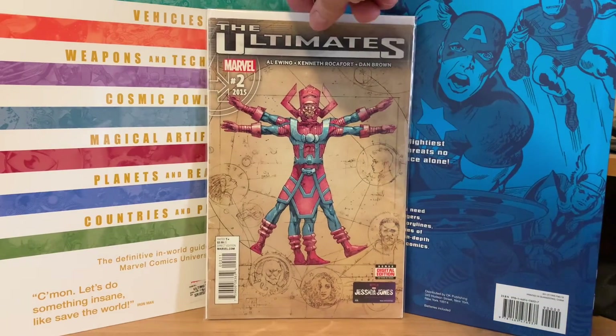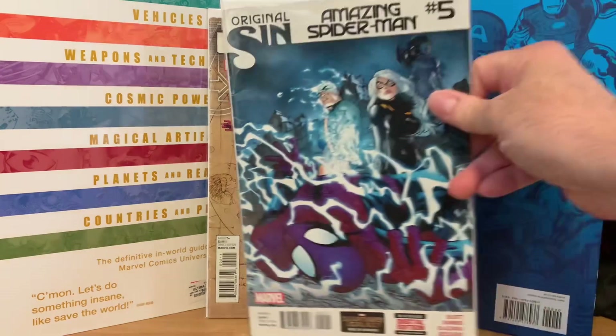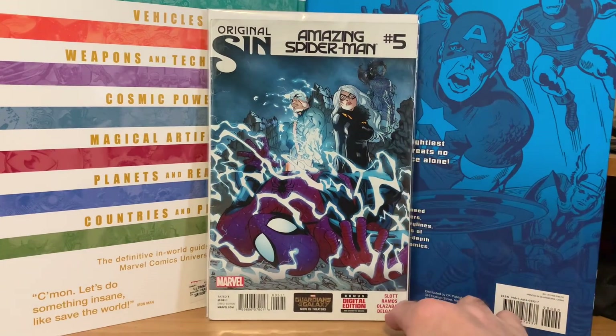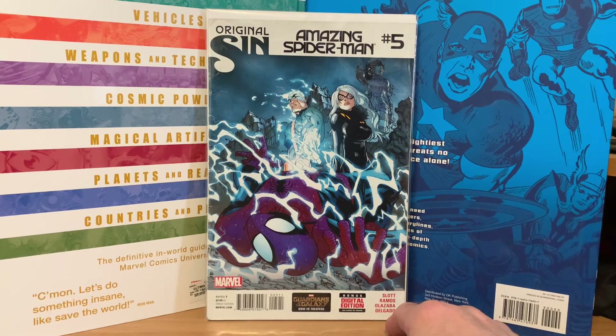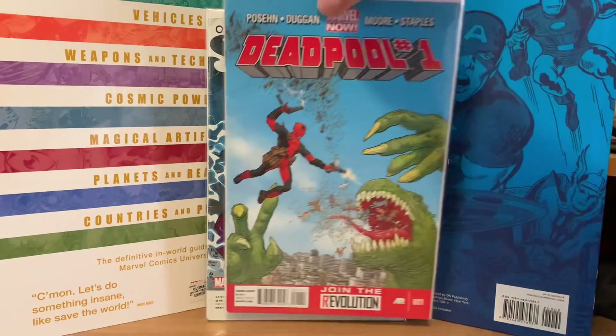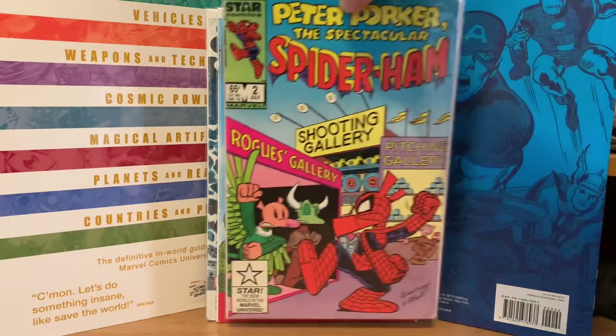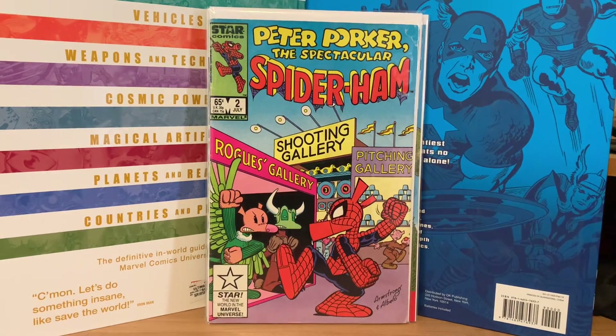First one up here, we have the Ultimates number two. That's a key issue of something — I can't remember what it is, but I picked that one up for $0.56. The Amazing Spider-Man number five was in there. I believe that's the second or third appearance of Silk — it's the first time on the cover, I know that. Deadpool number one was in there, $0.56. And Peter Porker, The Spectacular Spider-Ham number two, $0.56.